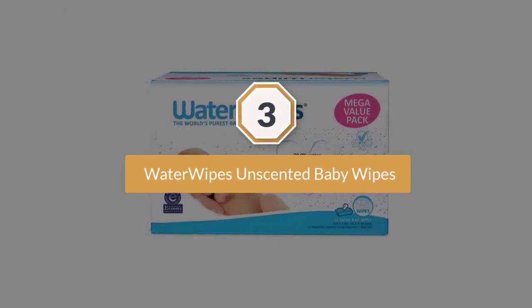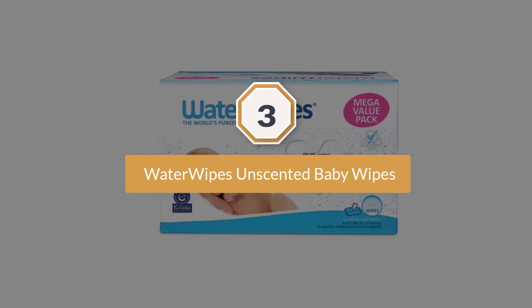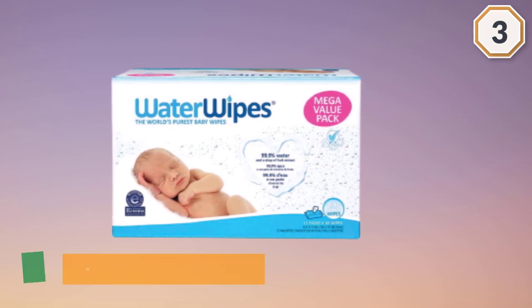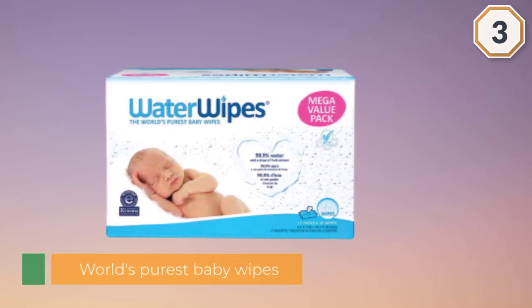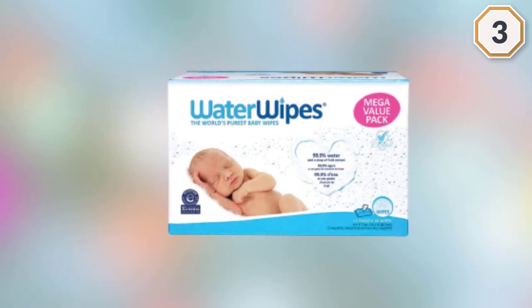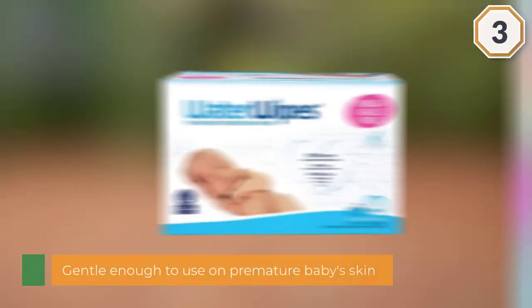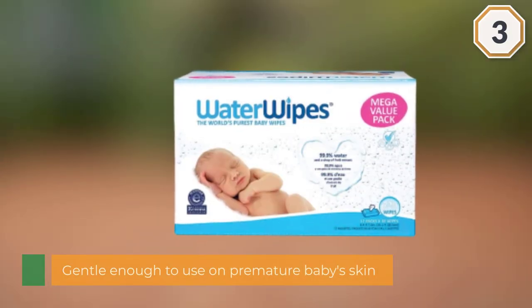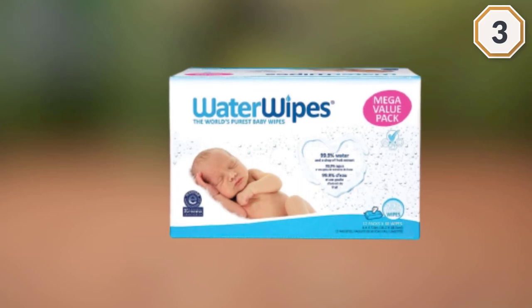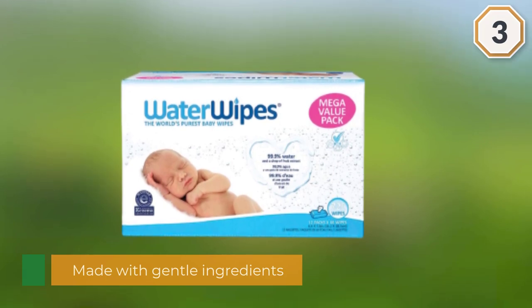Number three: WaterWipes — the world's purest baby wipes. These sensitive baby wipes are gentle enough to use on premature babies' skin. They are made with gentle ingredients including 99.9% specially purified and softened water and grapefruit seed extract. WaterWipes unscented baby wipes for sensitive skin are made without formaldehyde, phenols, phthalate, SLS, SLS, lanolin, and unnecessary additives.